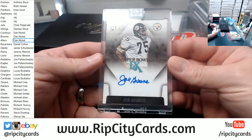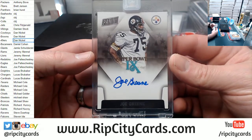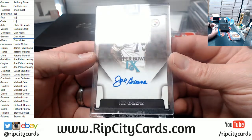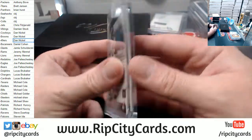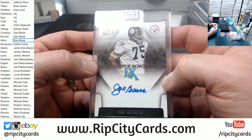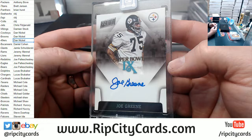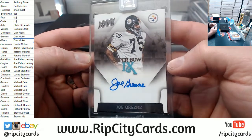How about a Mean Joe Green Steelers Super Bowl autograph? Unnumbered — they never number these Super Bowl autos, but they are always short printed. Nice Mean Joe Green.